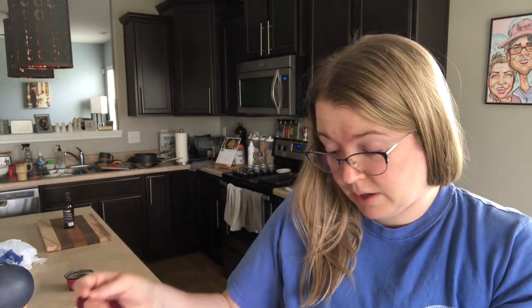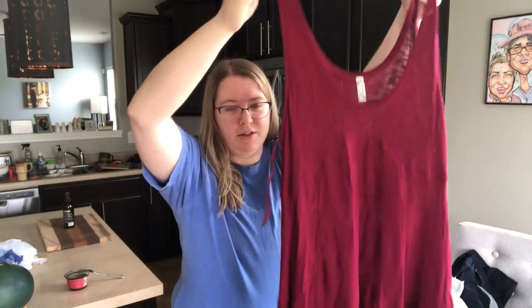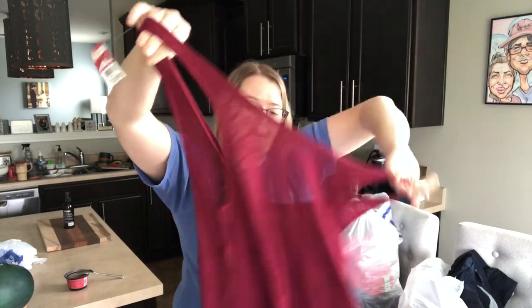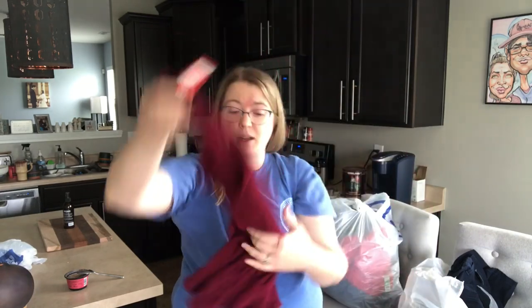What is this? Intimately Free People. It's just a nice swing tank — kind of a burgundy scoop neck, very soft, very stretchy knit top.